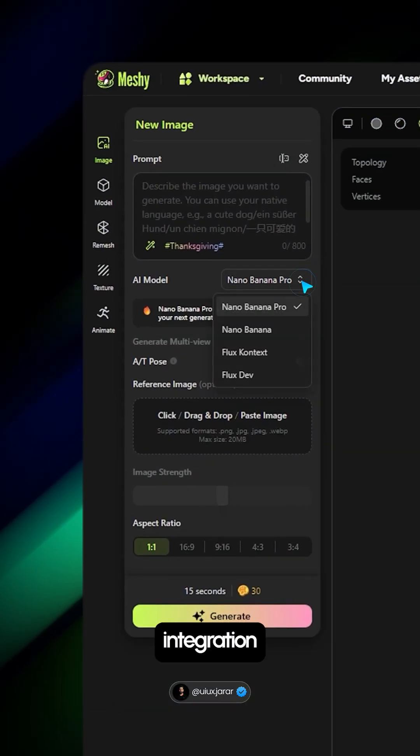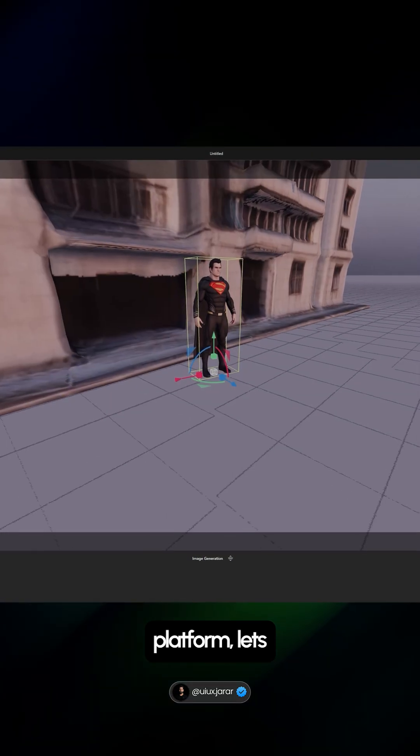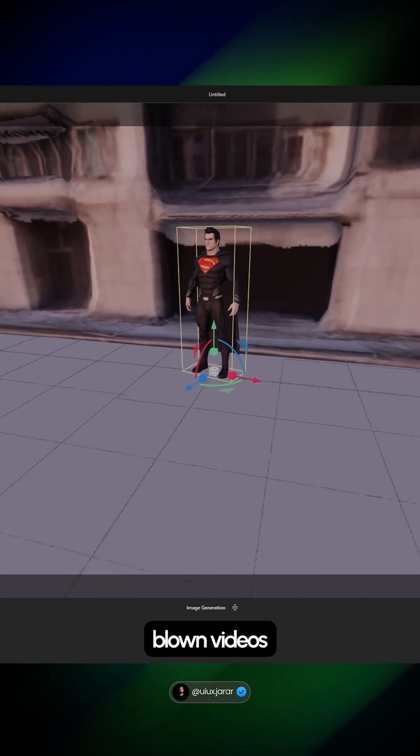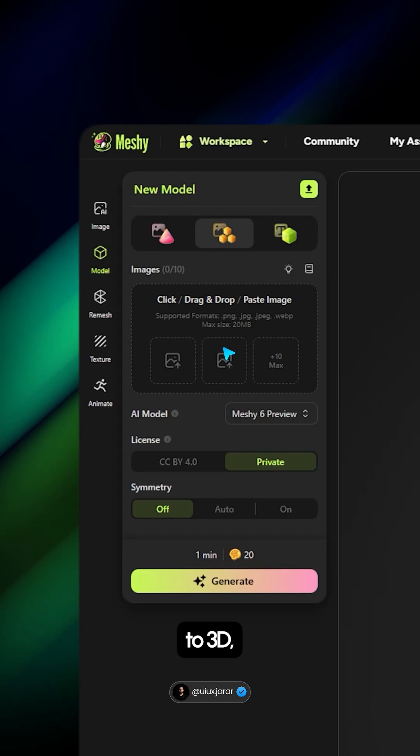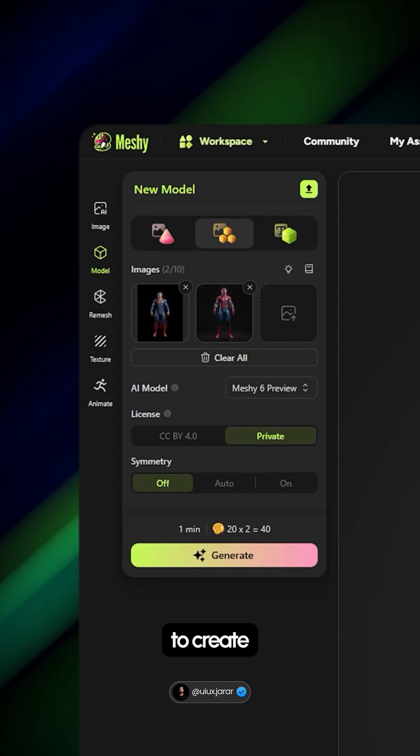The new update also brings Nano Banana integration built right into the platform, letting you transform your 3D characters into full-blown videos in just a few clicks. It also introduces batch images to 3D, making it easier than ever to create multiple models on the fly.